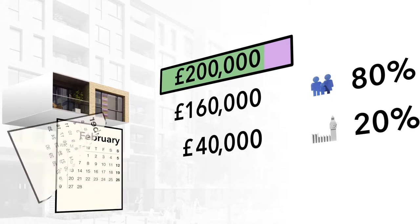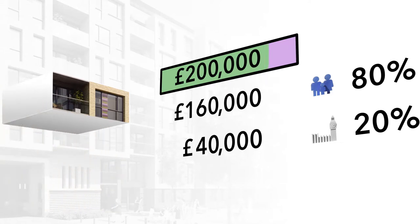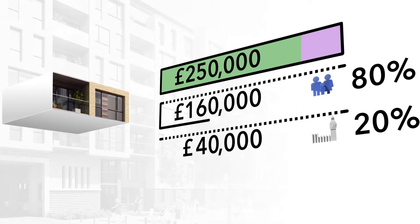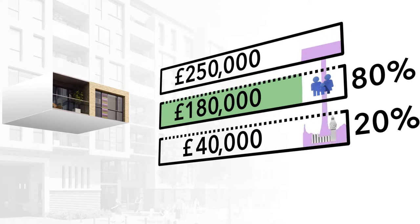After a few years, you decide it's time to move on and the value of your apartment has increased to £250,000. When you sell your apartment, you have to repay your Help to Buy loan, and because it's a shared equity loan, the government will share in its increase in value. The initial Help to Buy loan was 20% of the purchase price, so you will have to repay £50,000, which is 20% of the new market value.